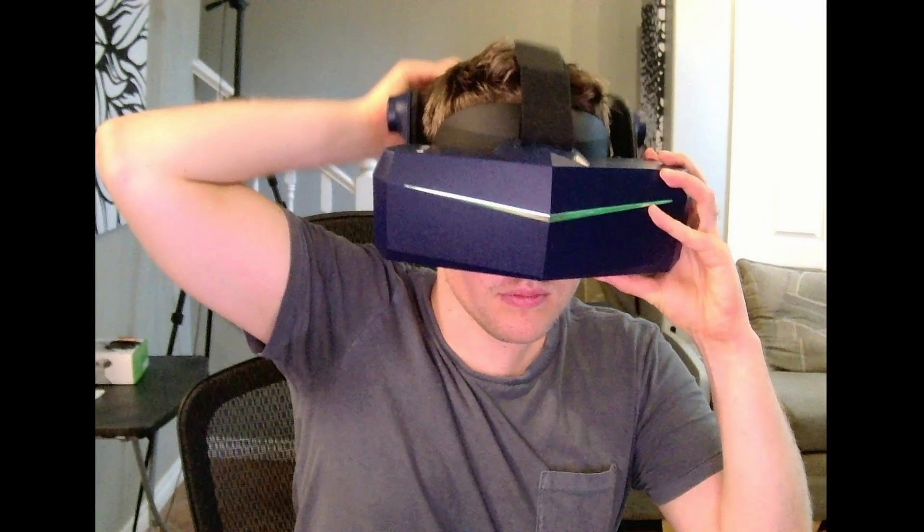Eventually I bought myself a Pimax 8KX, and that was mind-blowing. It felt like almost the same field of view as the Star VR 1 but with a much higher 4K resolution. For a couple of months I could not believe the immersion. But obviously you get used to that headset as well, and you start to notice some of the imperfections.